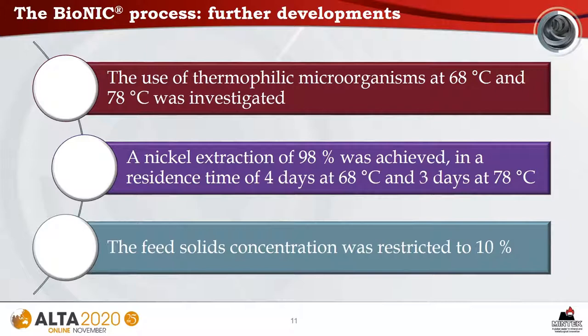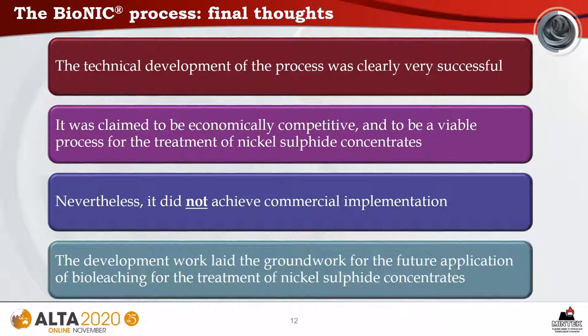Further developments of the Bionic process included investigation of thermophilic microorganisms at 68 and 78 degrees Celsius. A nickel extraction of 98% was achieved in a residence time of four days at 68 degrees and three days at 78 degrees. However, with these high-temperature microbes, the feed solids concentration was restricted to 10%. The technical development of the Bionic process was clearly very successful and was claimed to be economically competitive. However, it did not achieve commercial implementation. Nevertheless, the development work laid the groundwork for the future application of bioleaching for the treatment of nickel sulfide concentrates.